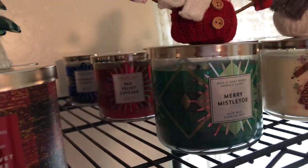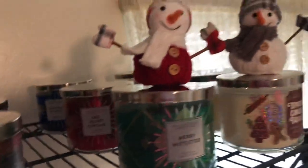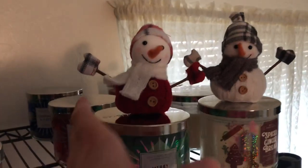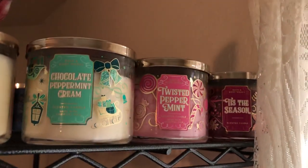This collection is cute — Merry Mistletoe, red velvet cupcake, and chestnut and clove. I got these cute little snowman candle toppers. And then there's Spice Gingerbread — I love the gingerbread scent. Let me get down and around so I can show you these ones. That's all one collection too.